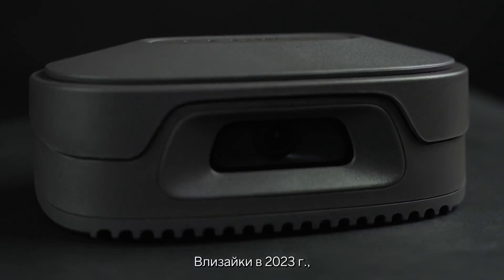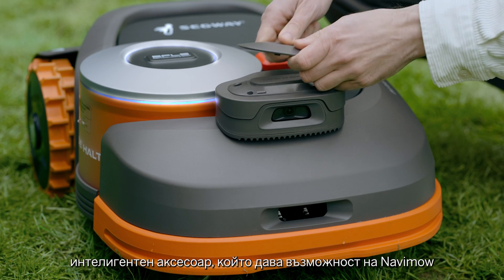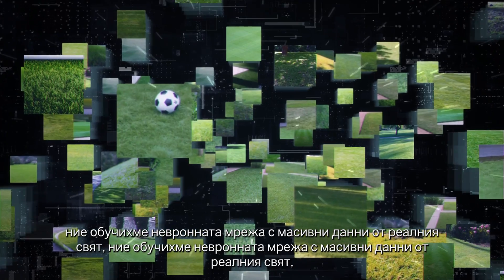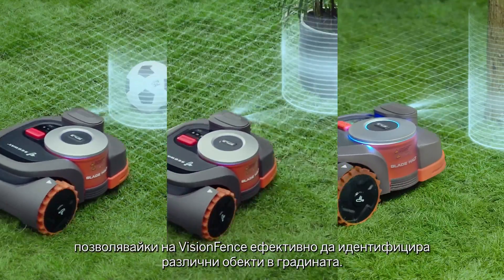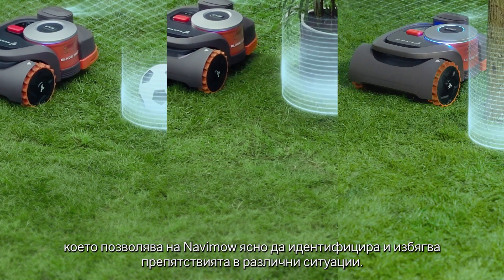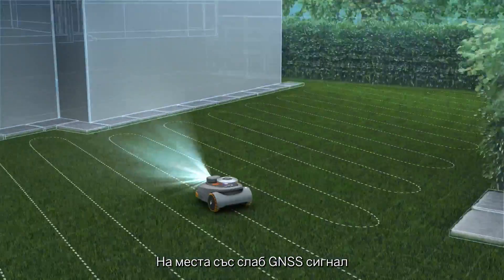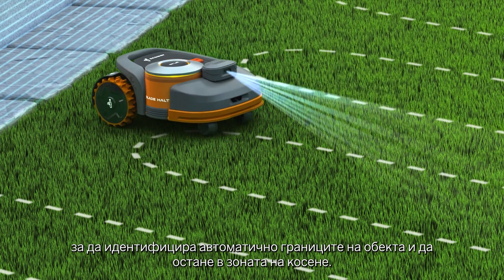Stepping into 2023, Segway is thrilled to introduce Vision Fence, an intelligent accessory that empowers Navimo to tackle even more complex application scenarios. During development and testing, the neural network was trained with massive real-world experience data, allowing Vision Fence to efficiently identify various objects in the garden. The wide-angle lens provides extensive recognition, letting Navimo clearly identify and avoid obstacles. In more challenging environments with weak GNSS signals, Navimo can rely on Vision Fence to automatically identify the boundaries and stay within the lawn area.